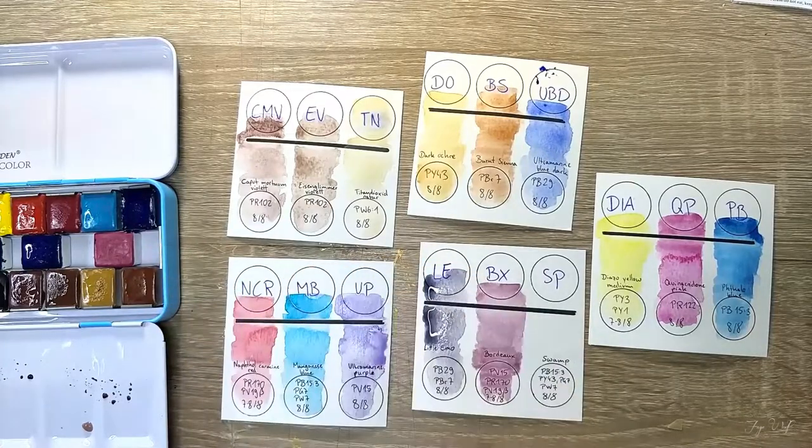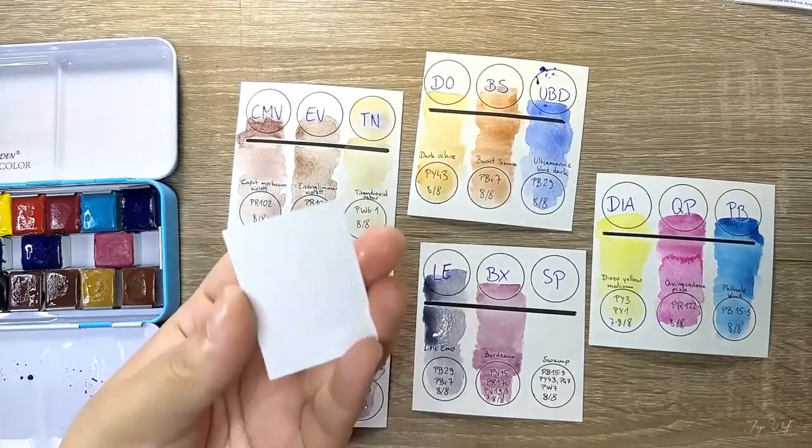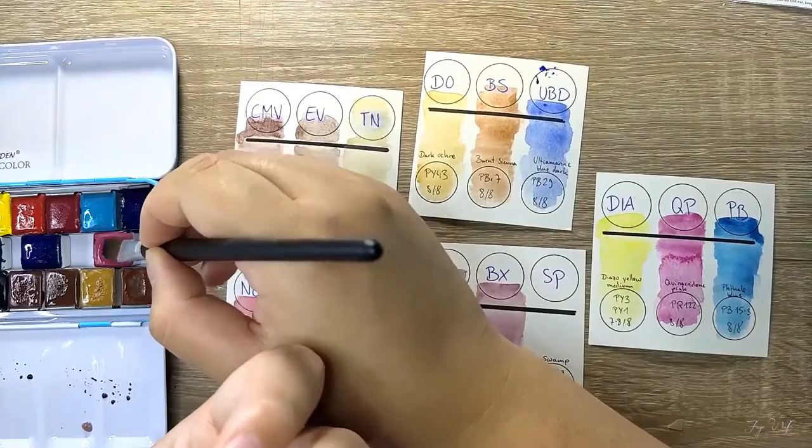After playing with these paints, my room definitely smelled like a warm kitchen full of love and yummy goodies.